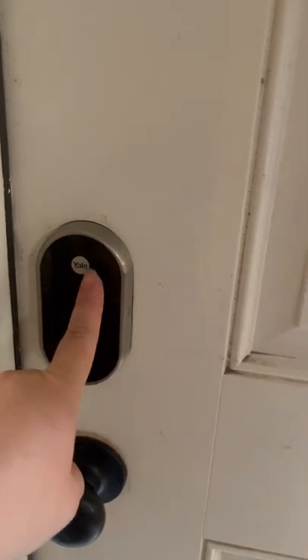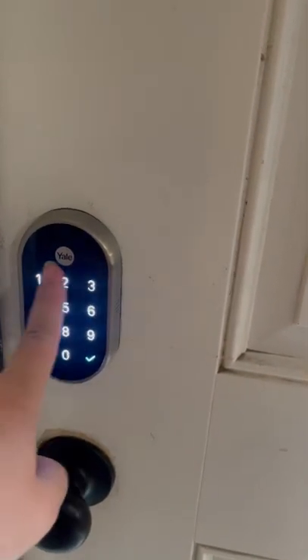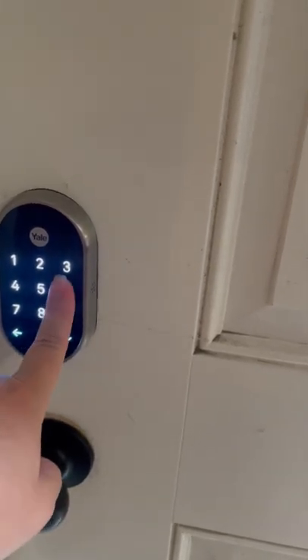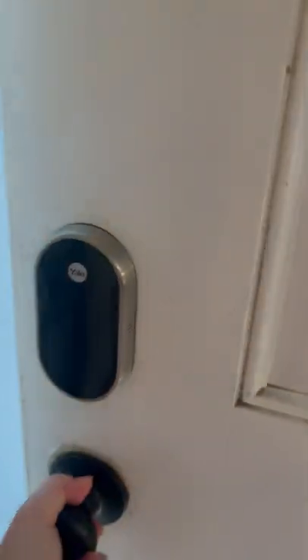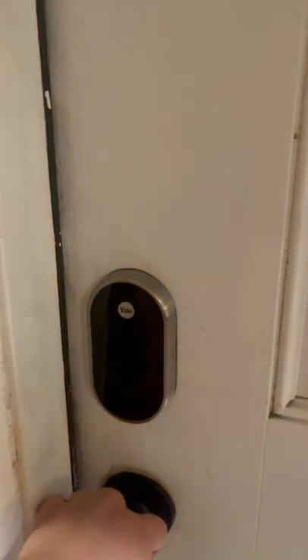Come up to the door, hit the Yale sign, and type in the passcode that was sent. Hit the check button — that will open the door just like that, and that will let you in and out through your stay.